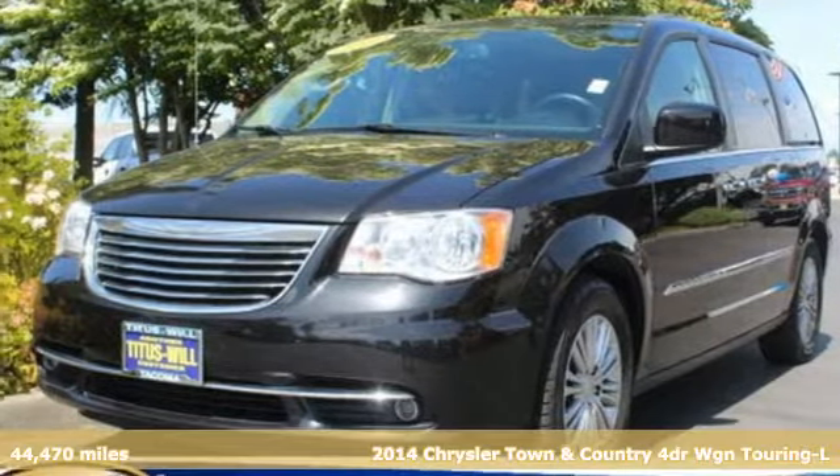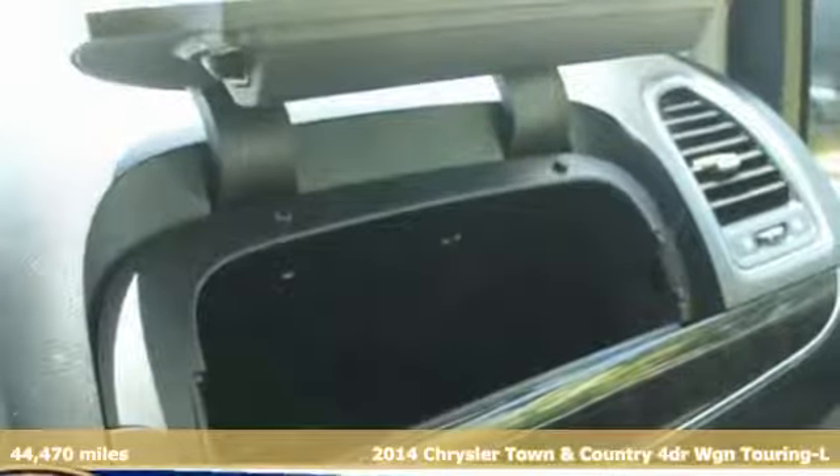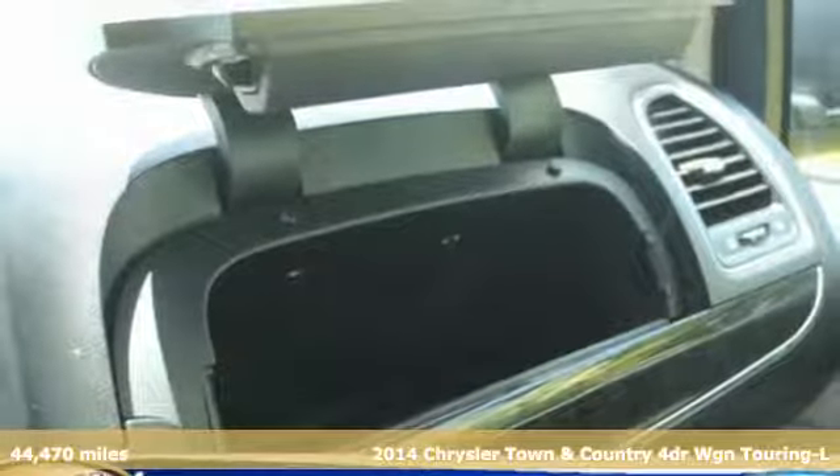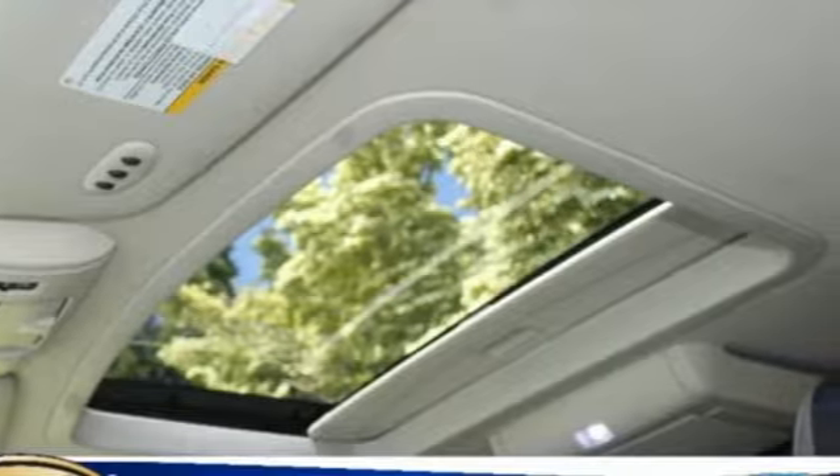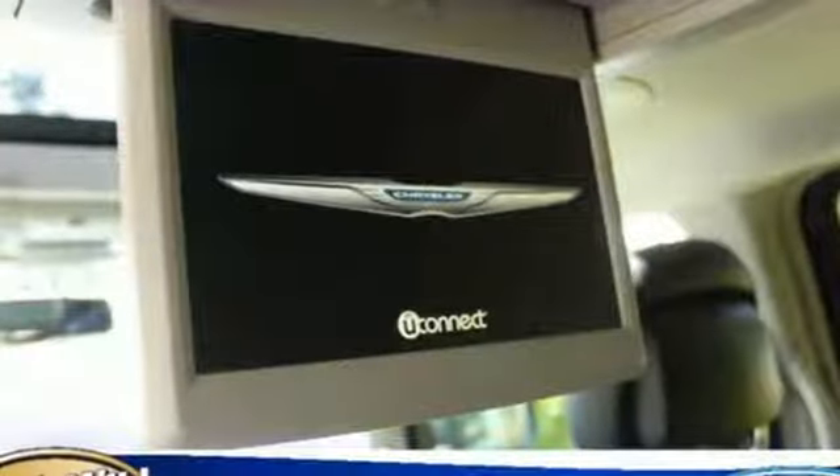Here's a 2014 Chrysler Town & Country. With plenty of room to stretch out and pack things in, this luxurious and innovative Town and Country will become your home away from home. Plus it offers an exciting list of features.